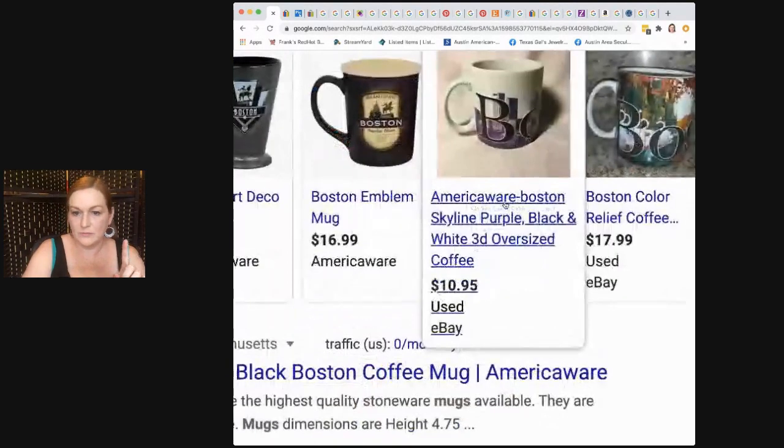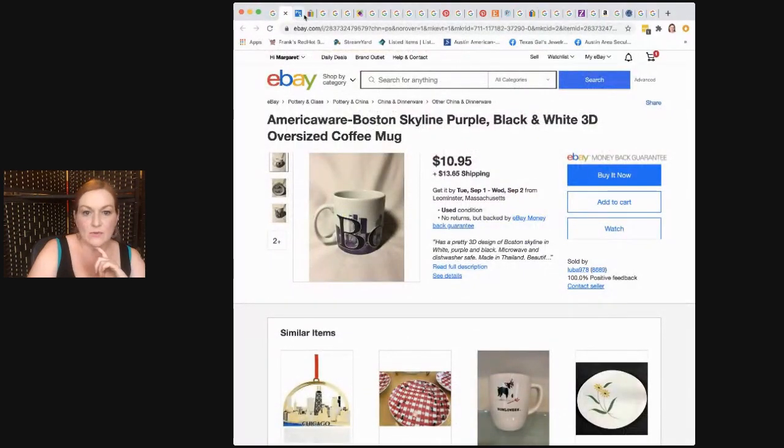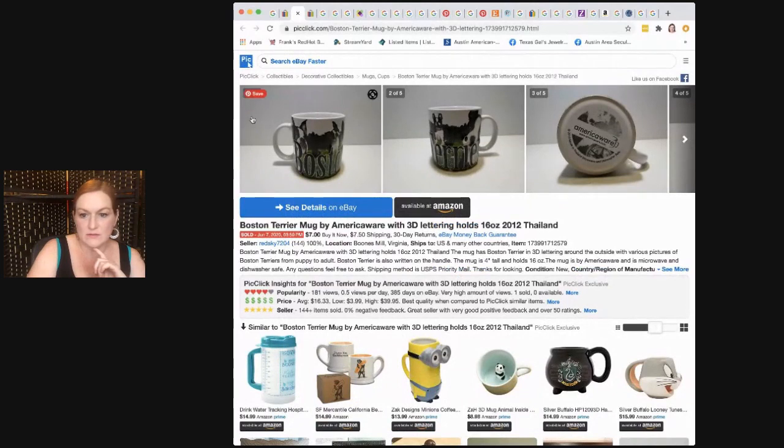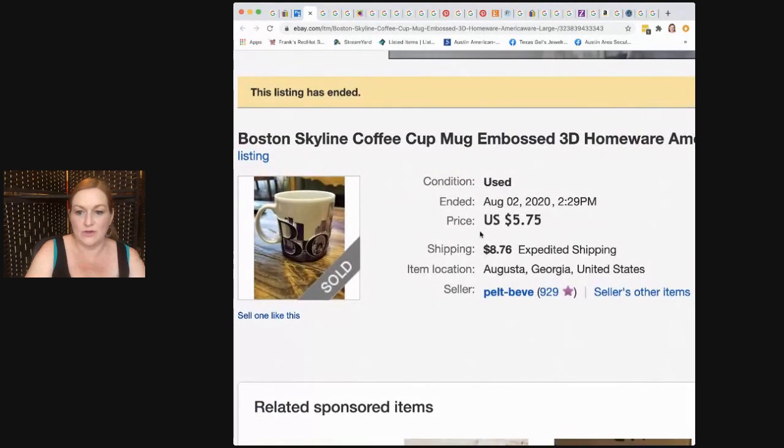I found one on eBay for $10.95. I also found another — oh wait, that's a Boston Terrier mug, not a Boston city mug. That one sold for $5.75. Personally, I'm probably going to list mine for $15 to $17 so that if it doesn't sell and somebody sends me a $10 or $12 offer, I'll feel comfortable selling it for that. It's purple — people like purple. It's Boston — people like Boston. I think it's a pretty safe bet.